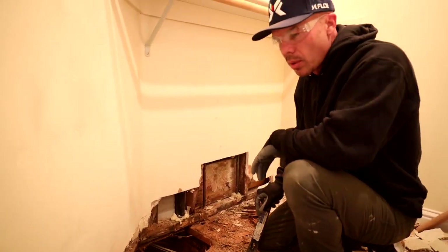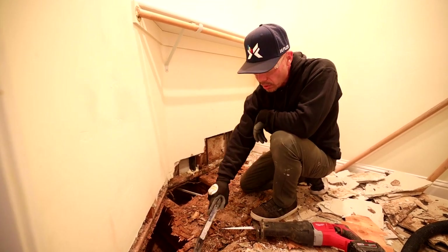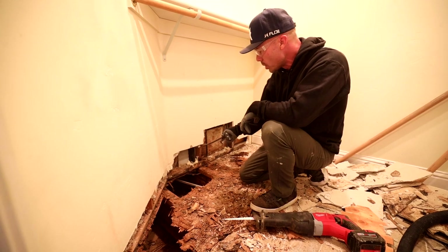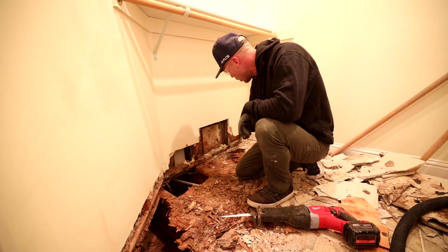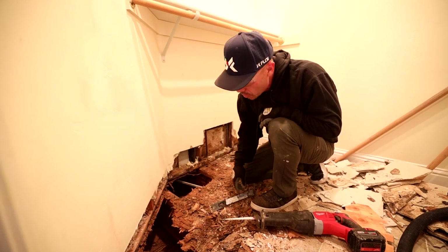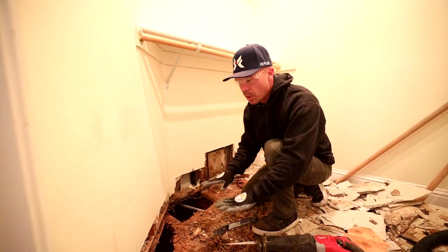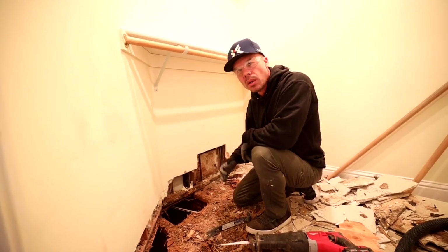The way we're going to fix this: any subfloor that has water damage and is falling apart we'll cut out. This wall is going to need at least one more stud. The bottom plate from here all the way over to this wall needs to be replaced with a new two-by-four. We'll use a sawzall to cut out the nails holding the wall studs onto the bottom plate, cut those off, put in the new subfloor, slip a new bottom plate in, nail it up, and patch the drywall.